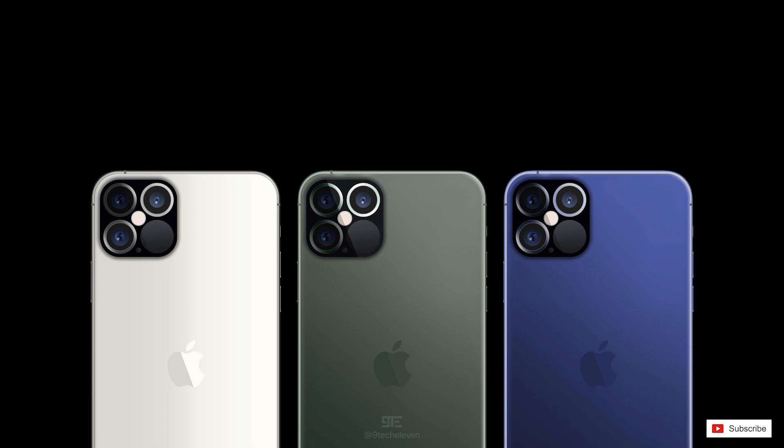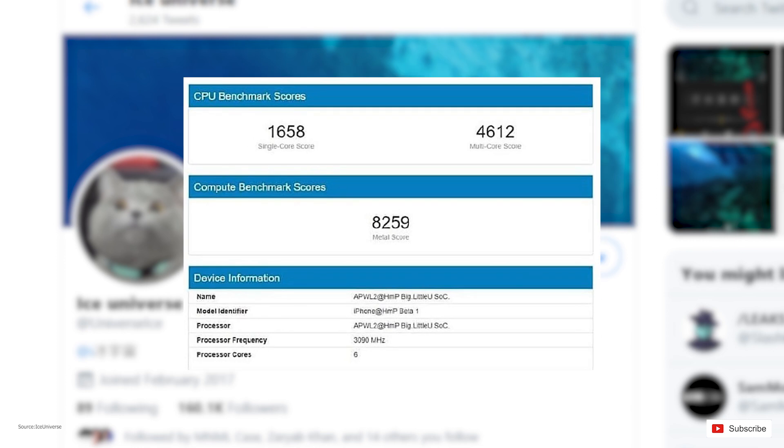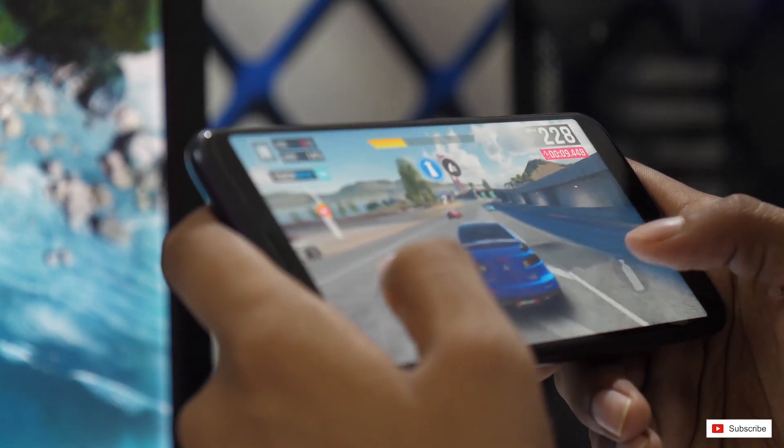These will of course be the latest LPDDR5 modules. We do have a Geekbench score and it has already crushed the Snapdragon 865 Plus score on the Galaxy Note 20 Plus, with a single core score of 1658 and a multi-core score of 4612. These are really high scores and we can assume the iPhones to be performance monsters.